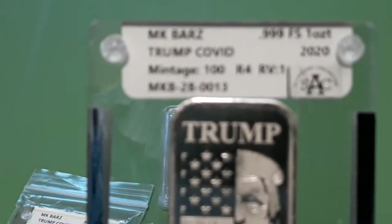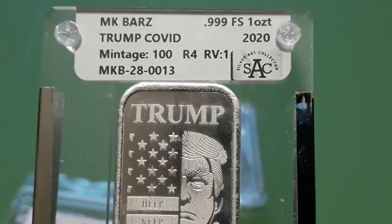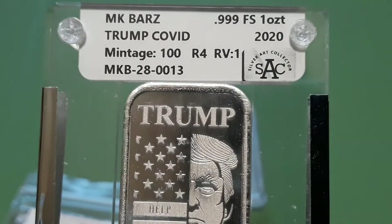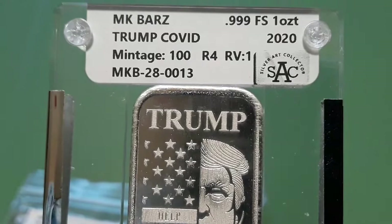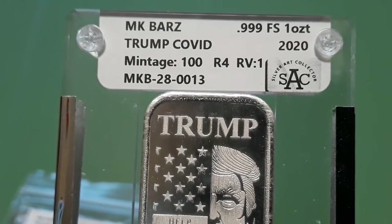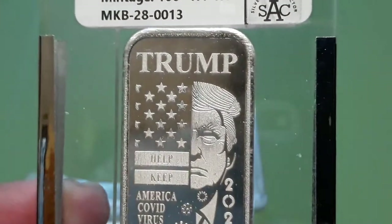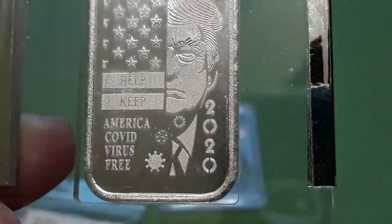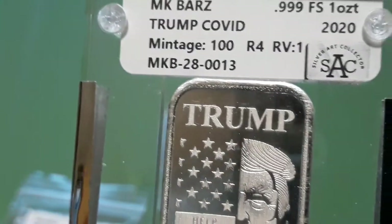MKBRS Trump COVID, vintage 100, version 1. R4 is the rarity — if it's 100 and over it's R4. I forgot to mention on the other ones that they were R5, the most rare, vintage 1 to 50 only. I thought these were pretty cool — 'Trump helped keep America COVID virus free, 2020' — Trump, part of the flag. Pretty cool. And I got number 13, not bad.